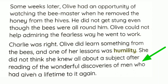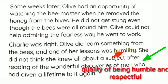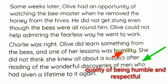What did she learn from the bees? The lesson was humility — humility means the quality of being humble and respectful. After that, she never thought she knew all about a subject after reading about wonderful discoveries of men who had given a lifetime to it. So students, after reading a book of wonderful discoveries, we also should not tell anyone that we know everything.